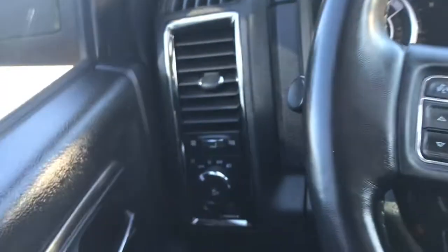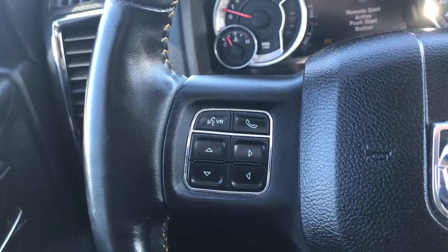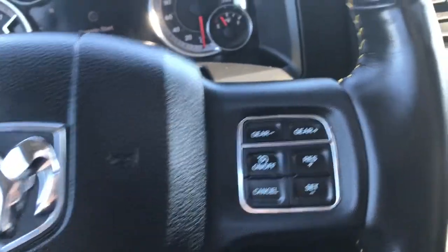Let me use my handy side steps and jump on in. We have your lights on the left-hand side, your windscreen wipers on the back of the steering wheel, your voice recognition, Bluetooth and screen options, as well as your cruise control.